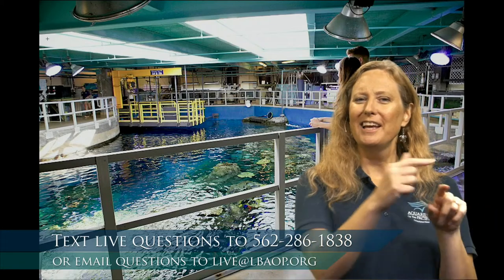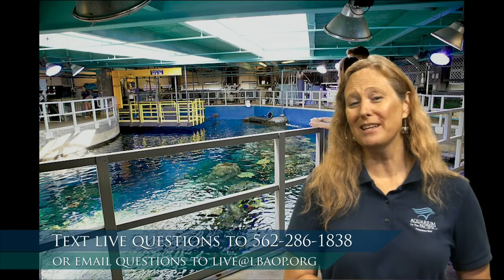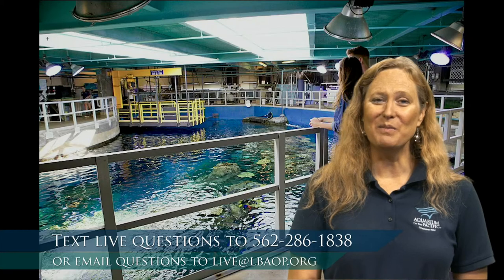Some animals catch on quickly; some might take a few months. We found with one shark that was having a hard time that when we added a couple of other sharks that already knew how to target train, suddenly that shark caught on — so sometimes the animals can help us train each other. We can do all this in their quarantine area so they're not competing with other animals for food. Then once they're used to it, we move them into the larger exhibit with confidence that they'll come to their spot.